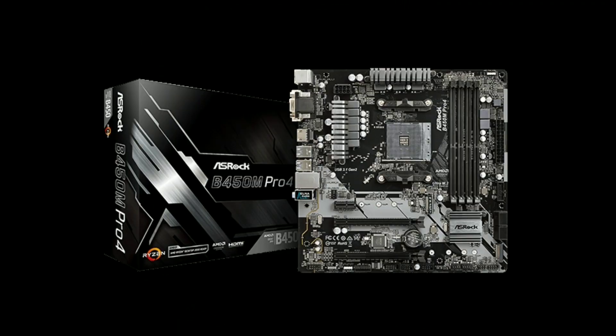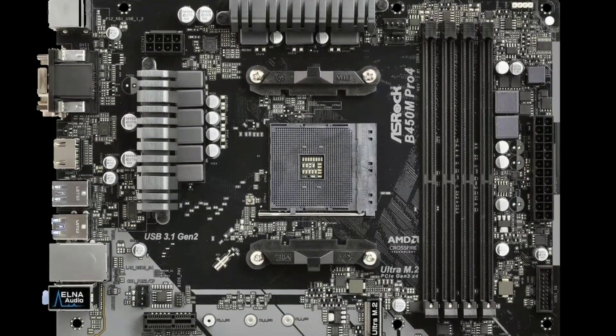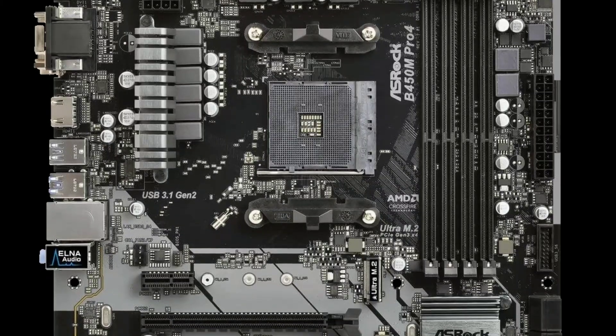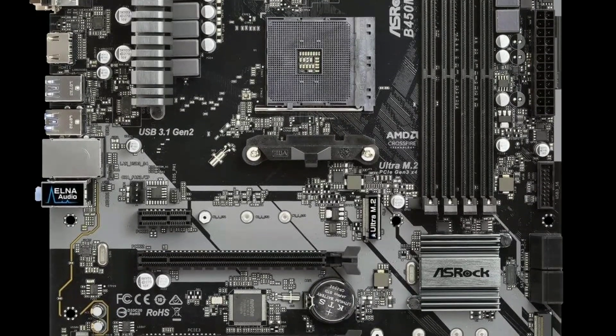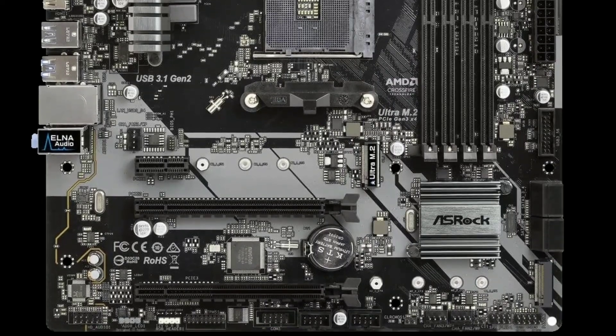For the motherboard I chose the $75 ASRock B450M Pro4. This motherboard is compatible with the Ryzen 5 3600 and testing has confirmed it performs properly, however a BIOS update will most likely be necessary. For this you'll either need a first or second generation Ryzen CPU, or you can order a free BIOS kit from AMD's website after purchasing your Ryzen third gen CPU. It's a bit of a hassle, but at the end of the day you'll still have a working build.